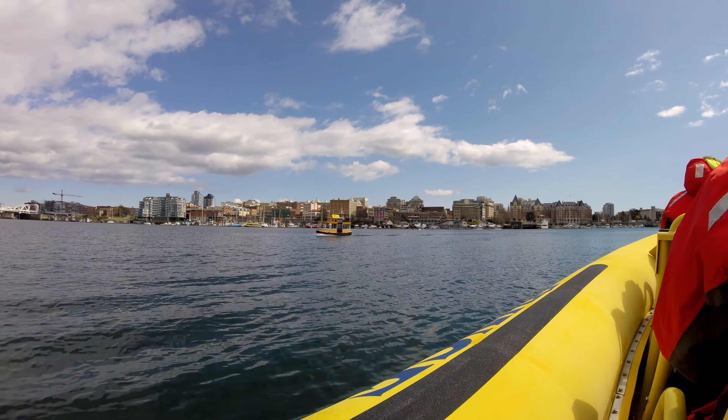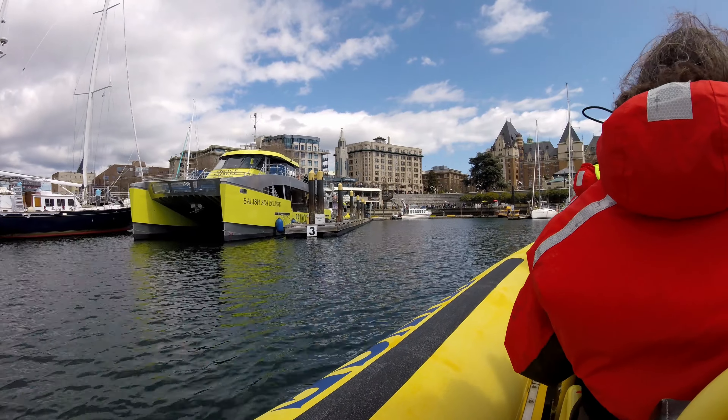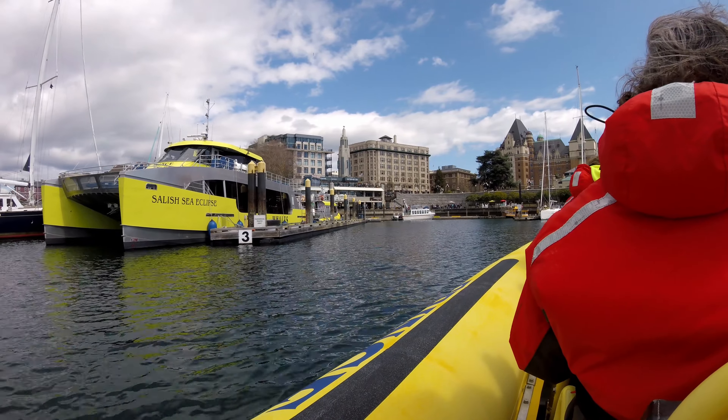Here is one of the water taxis you'll find in this area. As we came in, you can see the catamaran on the left, which is also one of their tour boats and was previously seen out in the water earlier. We've been on the zodiac tour twice now, so when we come back to Victoria we'll try this boat tour out.